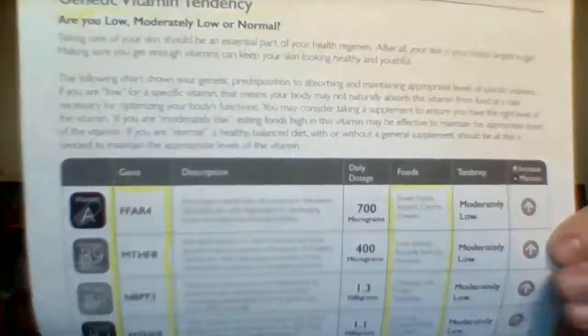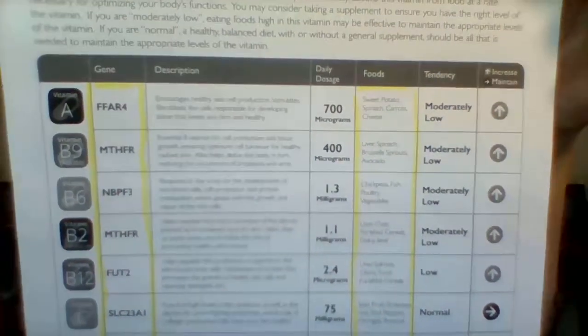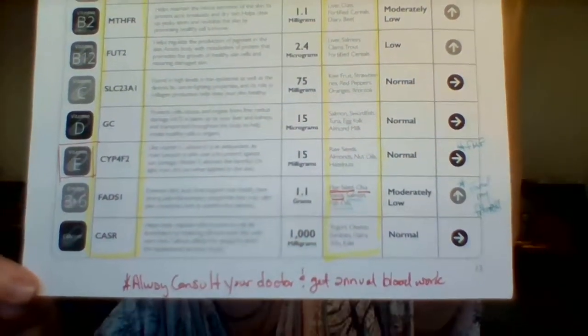At the very end, once it's gone through all the different categories, it gives me my vitamins and nutritional tendencies — whether I score low, moderately low, or normal. I've made some notes in here because I use this when I'm teaching the genetics class. It's keying in on vitamin A, your B vitamins, C, D, E, your omegas, and calcium. I scored moderately low in A, B9, B6, B2, and omega-3 and 6. I scored low in B12, and I range normal for vitamin C, D, and calcium.